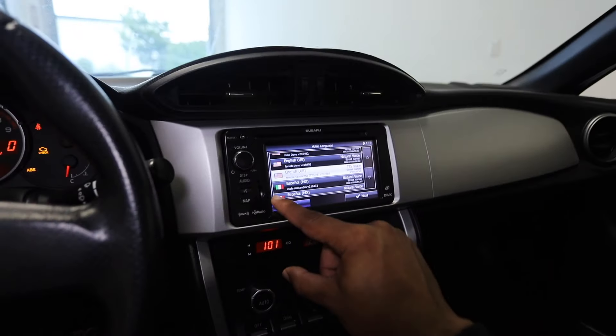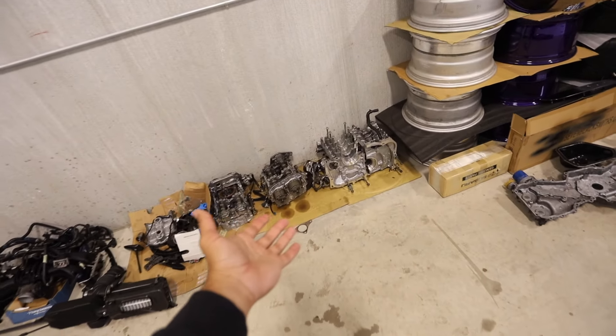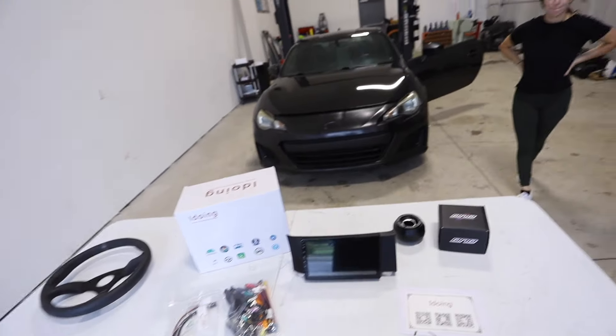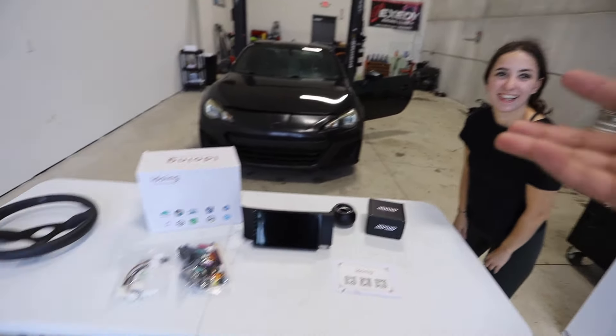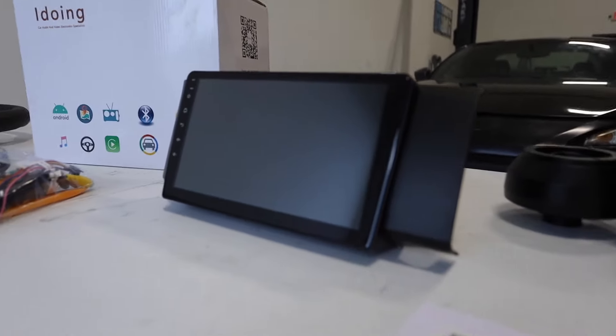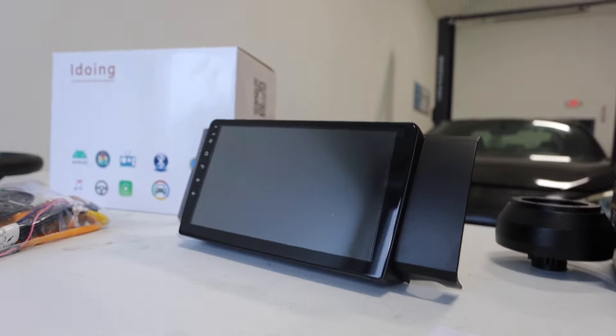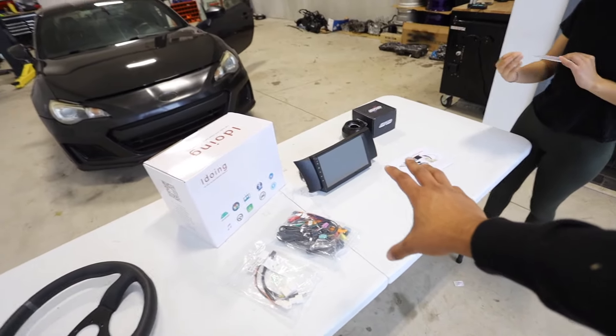Today we're upgrading Amanda's BRZ with a nice new head unit. We're getting rid of this piece of junk once and for all. The car still isn't running — the motor is all apart — but that's not going to stop us. I always say interior mods are some of the most important mods. Driver mods are always fun because you're in your car constantly. A head unit, steering wheel, shift knob — quick and easy things that make your car more enjoyable. This new head unit has a gorgeous, gigantic screen — it looks like a freaking Tesla.